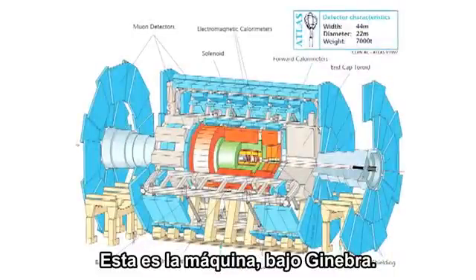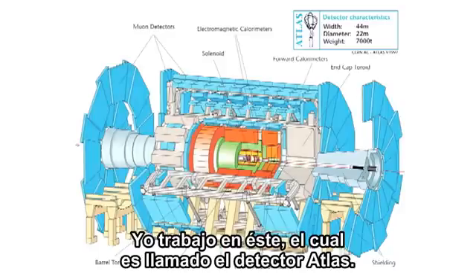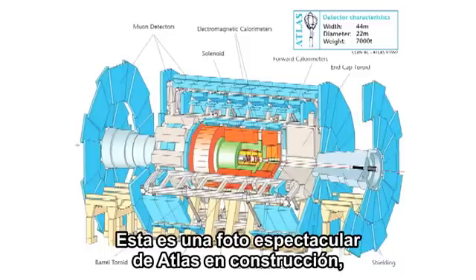This is the machine below Geneva. We take pictures of those mini big bangs inside detectors. This is the one I work on — it's called the Atlas detector: 44 meters wide, 22 meters in diameter. Here's a spectacular picture of Atlas under construction, so you can see the scale.